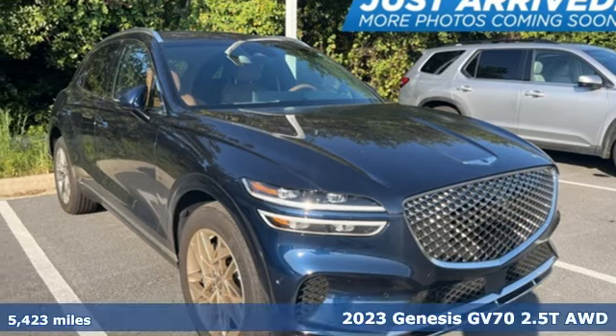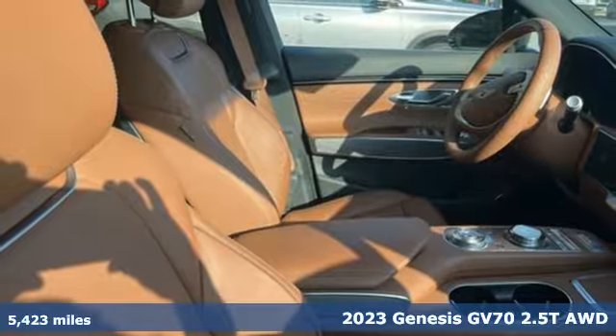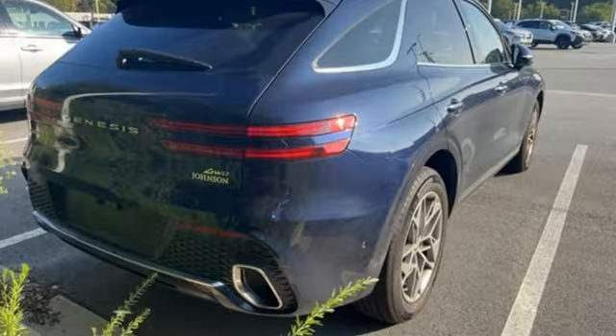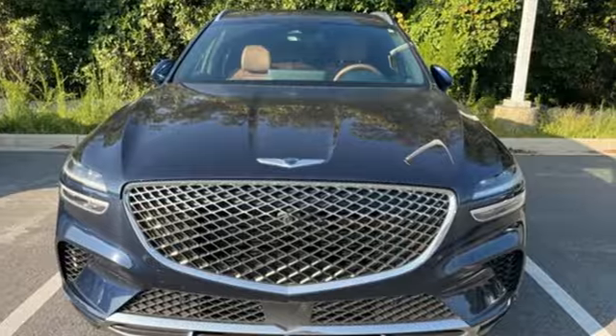It's a 2023 Genesis GV70, audaciously designed to bring out the best in you and what you want your driving experience to be. With features like these, every drive is a pleasure: intercooled turbo inline four-cylinder engine, four-wheel drive.